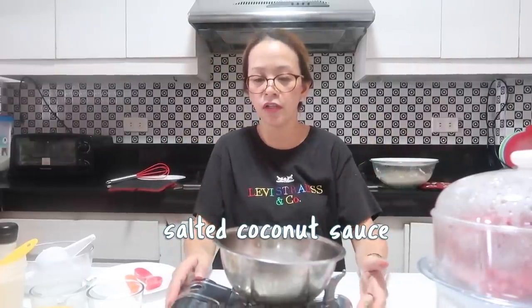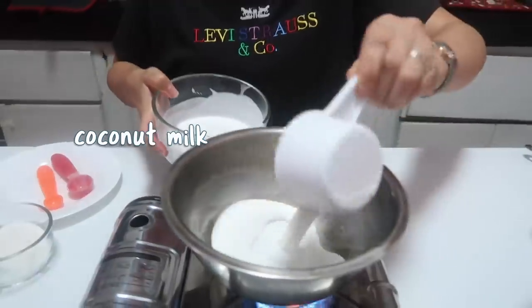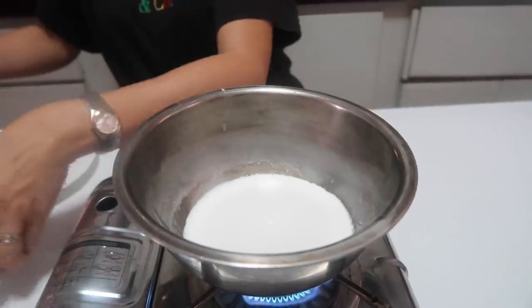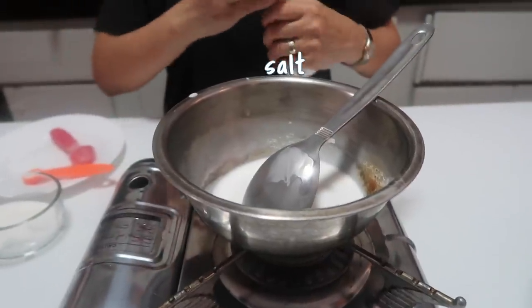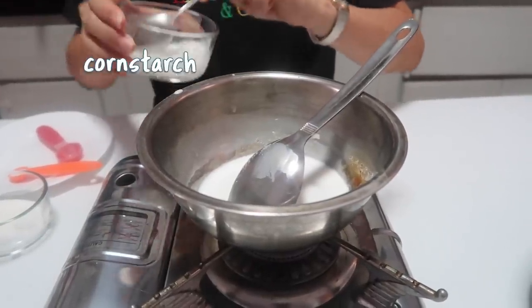Now I'm going to cook the final sauce — the salted coconut sauce — which is the topping for our mango sticky rice. This one is different from the syrup because it needs cornstarch to thicken it a bit. We need coconut milk — just a small amount since it's just a sauce. Add sugar, a little bit of salt, and of course our cornstarch.